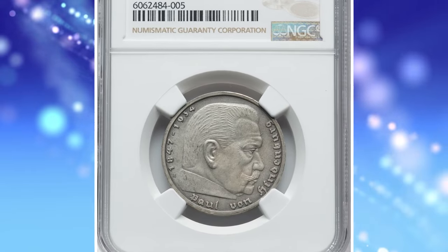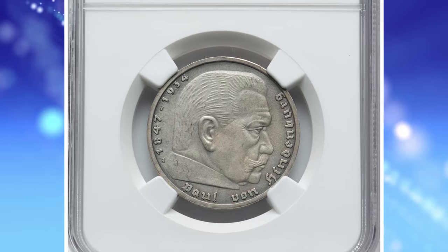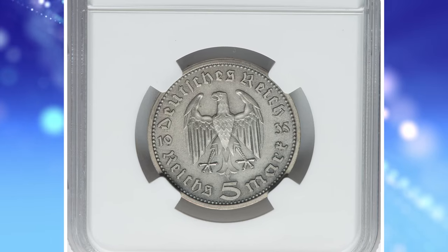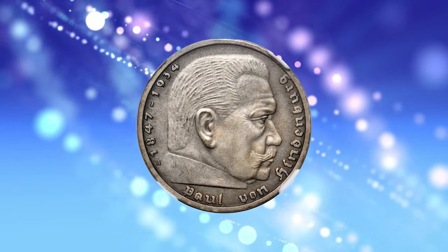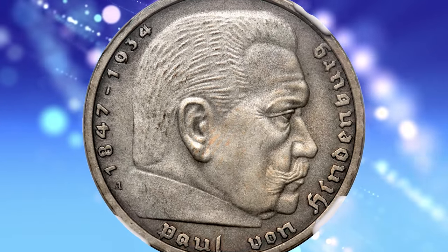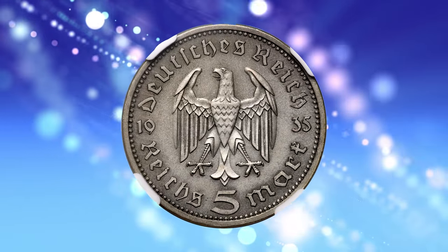Number 3: Seldom Encountered 1935 A Third Reich Mat Proof Hindenburg 5 Mark, graded as PR66 by NGC. A wonderful mat proof striking for the first year of the ubiquitous Hindenburg series. Brilliant proofs,